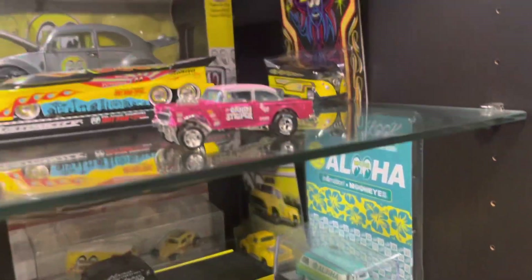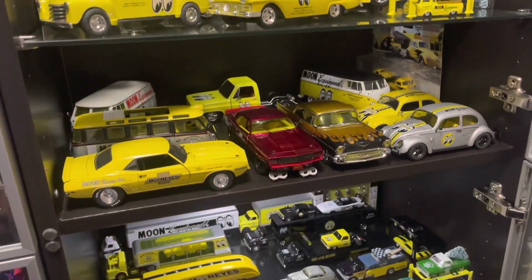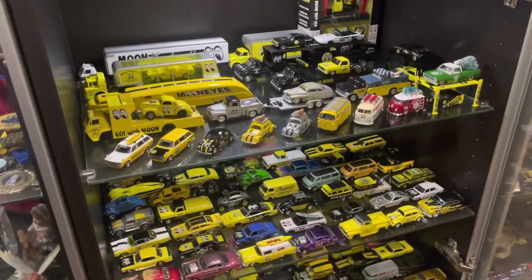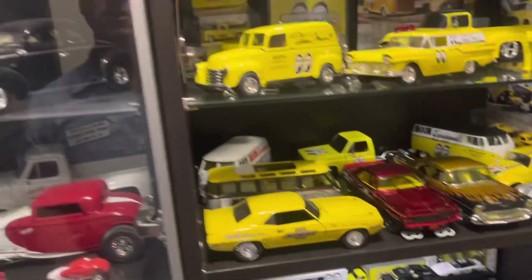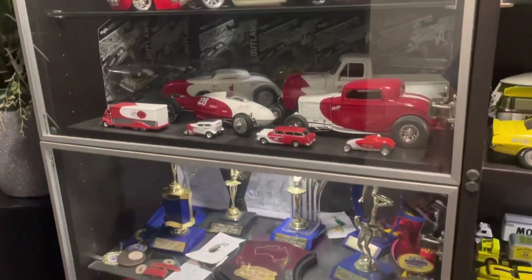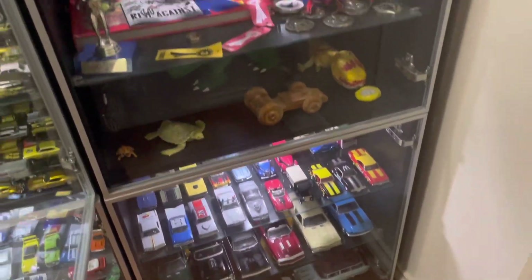I still have more to go — there are a few I haven't got. Only a couple that are really hard to find. One of them is the Dairy Delivery, which isn't super rare — they made like five or six thousand — but I can't seem to find it. And obviously I've got a whole bunch of other diecast stuff: SoCal stuff, kids' stuff, and a rat thing over there.